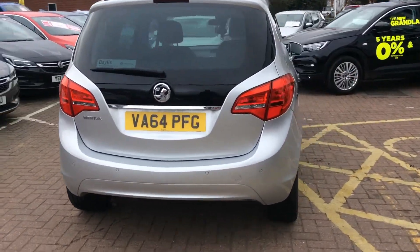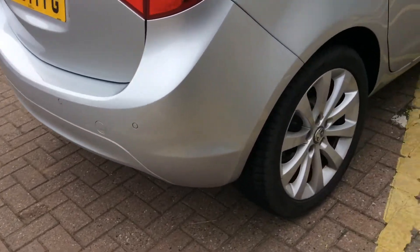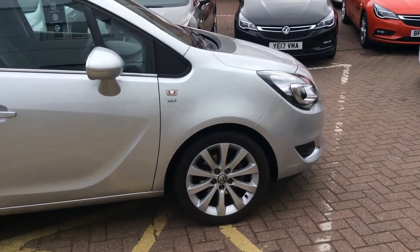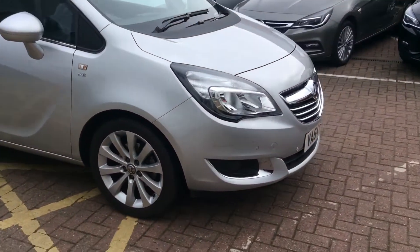As we move around the vehicle we can find front and rear parking sensors, body colour door handles, door mirrors, and it has also been fitted with an AM FM radio.